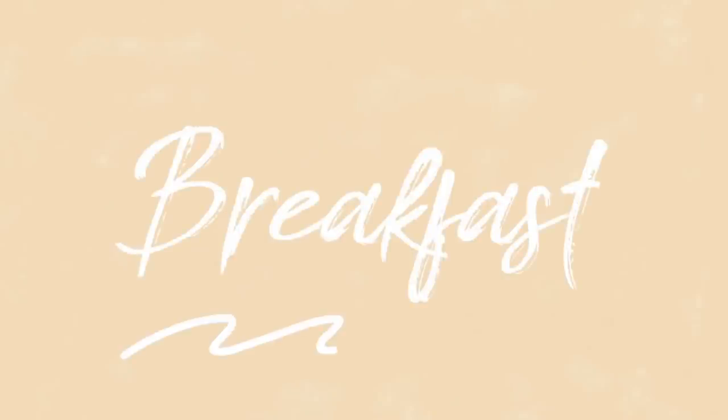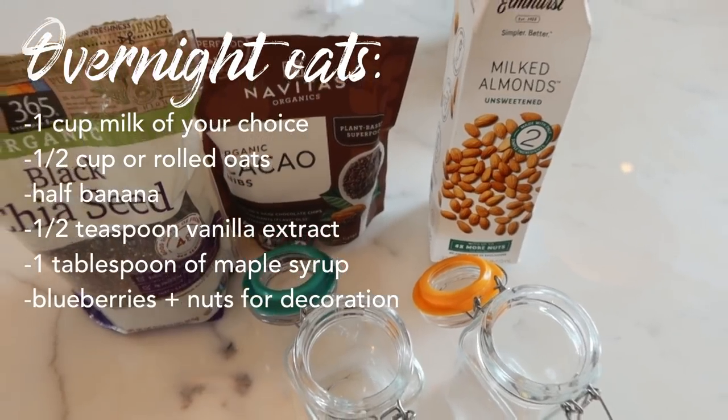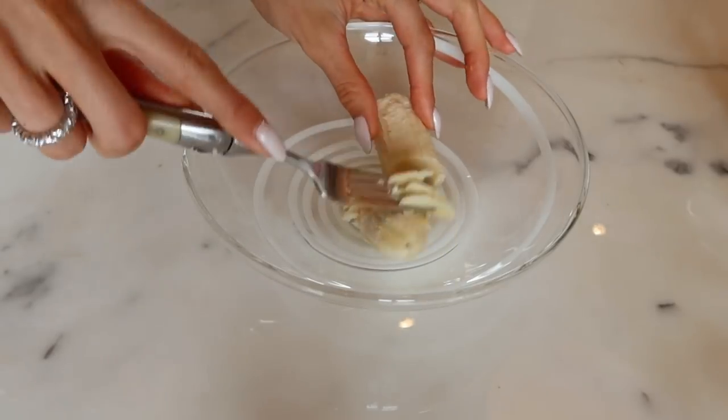I'm going to shower quickly and then we'll go eat some breakfast. By the way, the breakfast I actually prepared last night — it's a recipe you have to do the night before, but it's perfect because if you're in a rush and don't have time to cook in the morning, you can just grab and go. Honestly, breakfast is not my favorite meal — I usually skip it most of the time, but when I do eat it, I try to make something easy and quick.